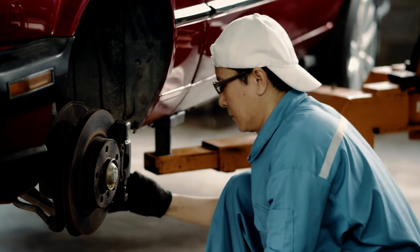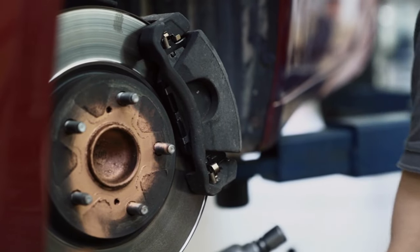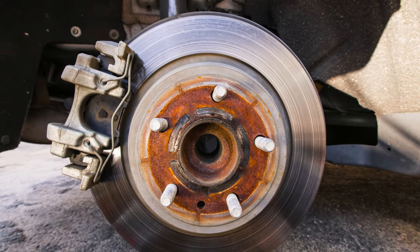Expect smooth, confident stops and exceptional durability, all at an unbeatable value. Unleash the full potential of your BMW's braking system and ensure safety without compromise. Upgrade to Satu now and embrace the ultimate driving confidence.